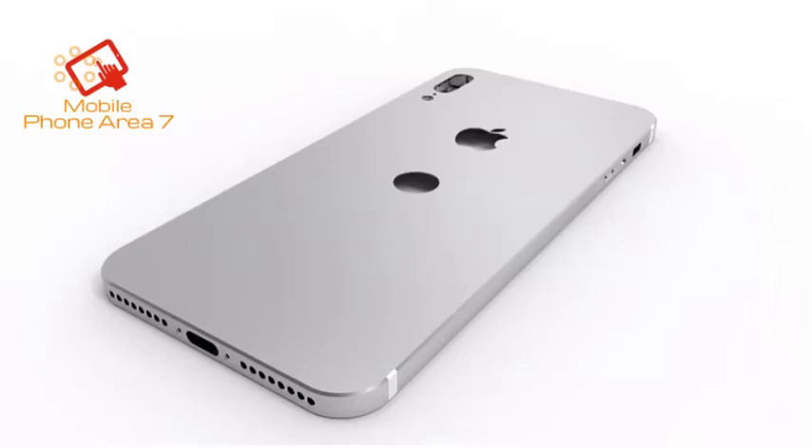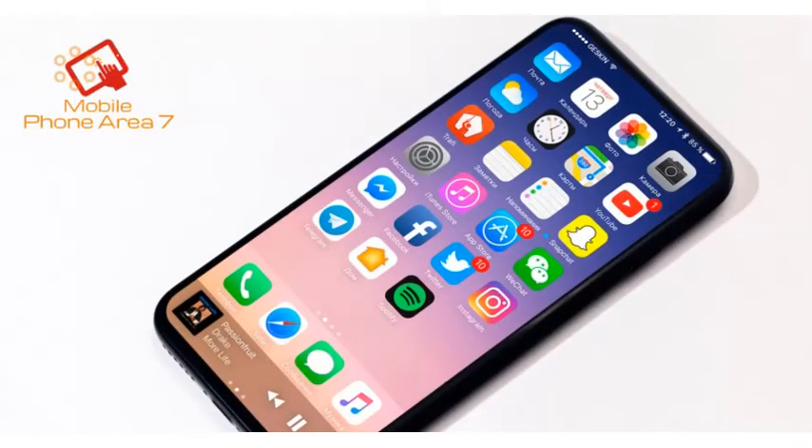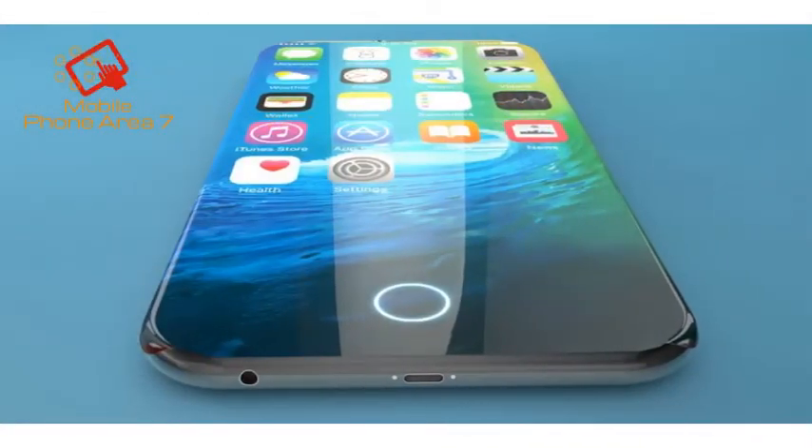First off, it seems that there might be about 4mm bezel all around the 5.8" panel of the soapy shaped device, in order to keep the user from inadvertent edge presses. The cutout at the top middle of the panel will host the physical sensors and cameras that usually reside at the front, while the rest is an active OLED panel to show battery, network, and other info that's found at the very top segment of our screens.